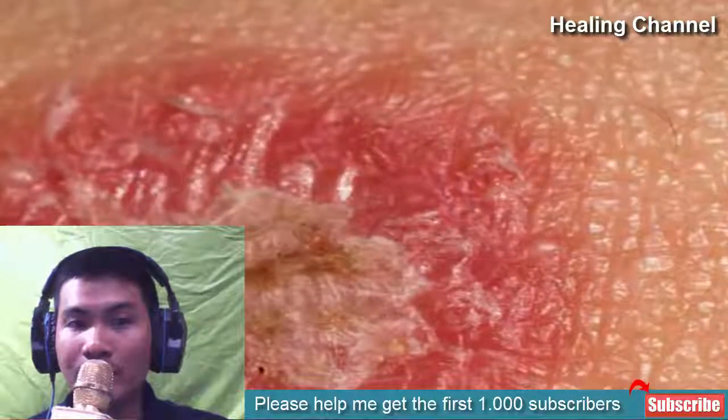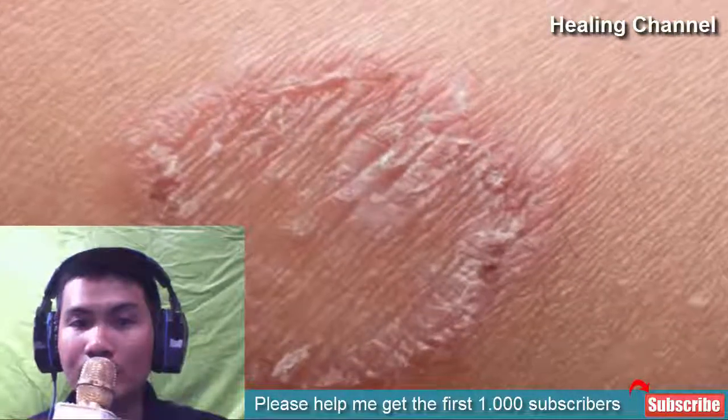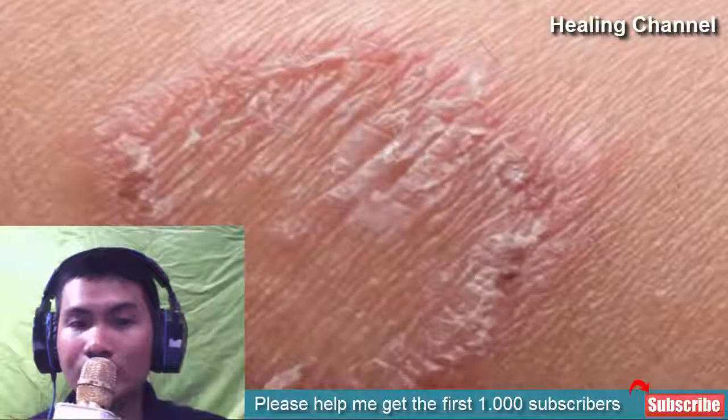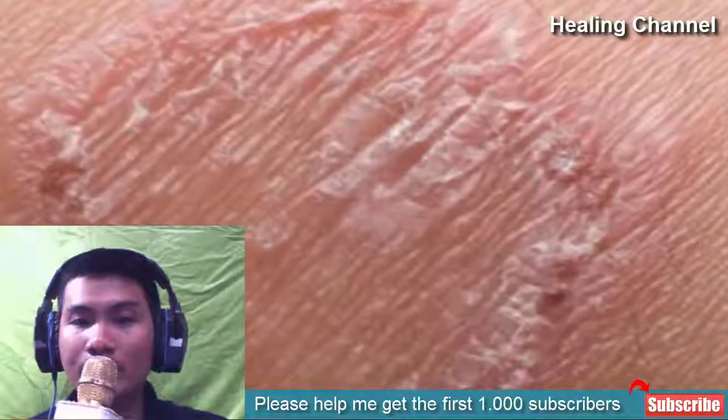The moist and warm areas are home to fungus. Various parts of your body can fall prey to ringworm, from your scalp to the feet. Moreover, the occurrence of itchy, red, and scaly round patches shows that you are infected by ringworm.